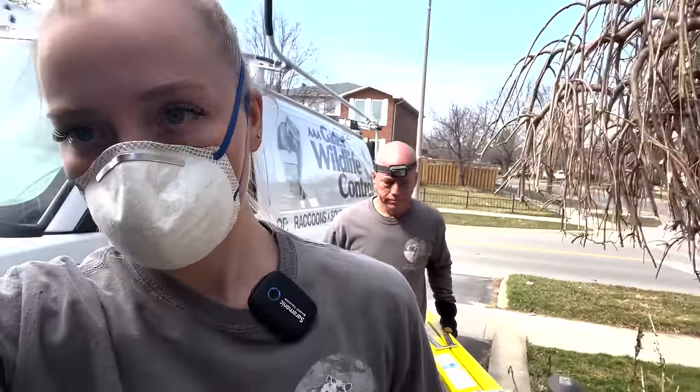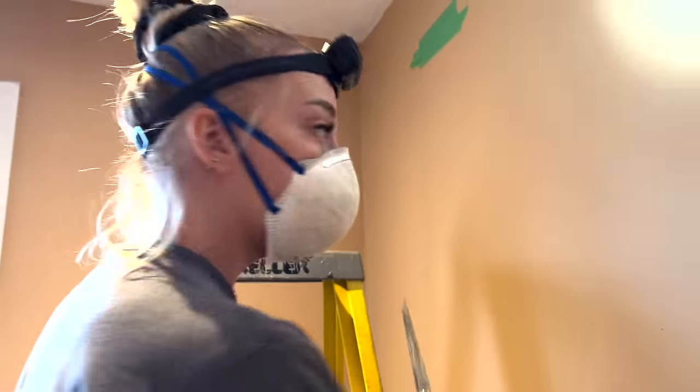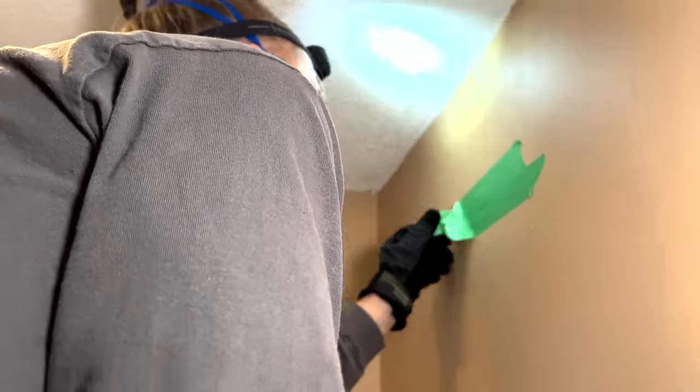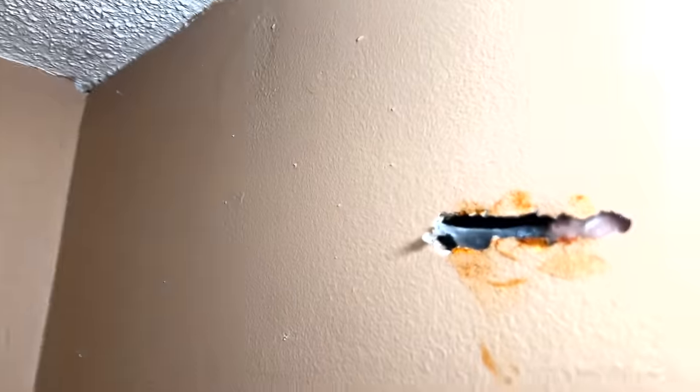We're going to head inside and cut a hole in that wall to see if there are babies behind it. This is the hole behind this tape — the customer taped it up because there was some insulation that fell out and it was an open hole. I can feel that there is a hole there and I can also hear movement behind it right now. We're going to open up the tape first. It's a very tiny hole so far — you can see the plastic piece moving a little bit, so there's some movement behind this.